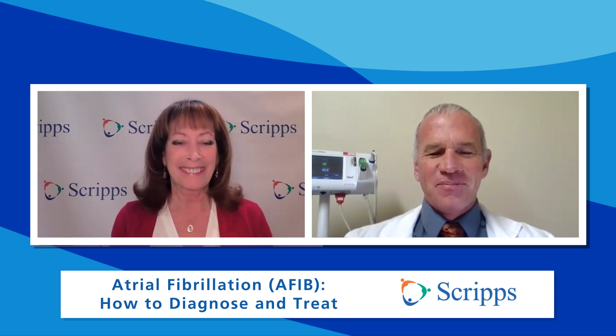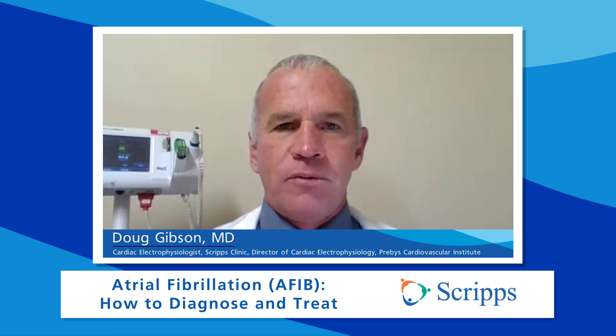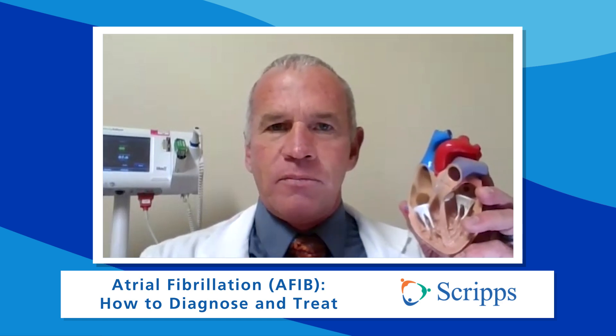Thank you for having me. So what exactly is AFib? Atrial fibrillation is the most common arrhythmia that we humans get. It's centered in the upper chambers of the heart. The upper chamber heart muscle basically spits out very rapid electrical signals, which makes the heart race, beat fast, and causes various symptoms in patients.